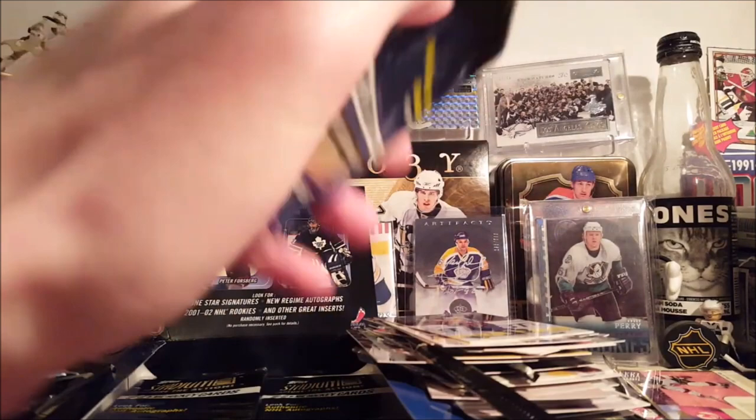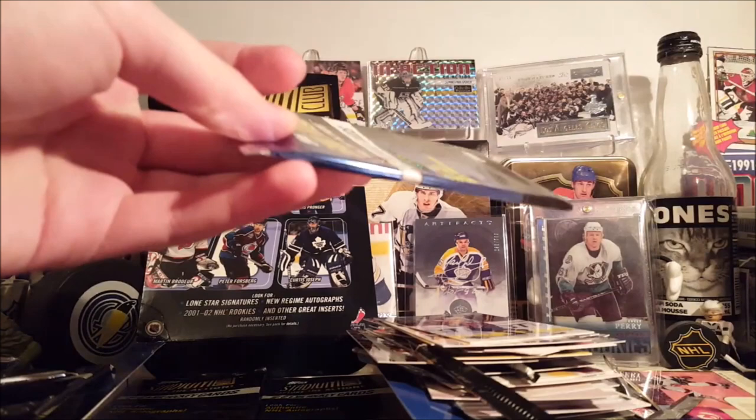Danny Heatley Premium Prospects. Joe Thornton. Okay, just had some chicken — let's continue this box. Last pack had that Eliash. They're cool looking inserts; see what comes out of this next one. I like the inserts in this stuff.